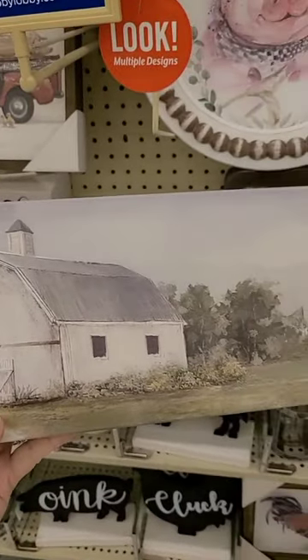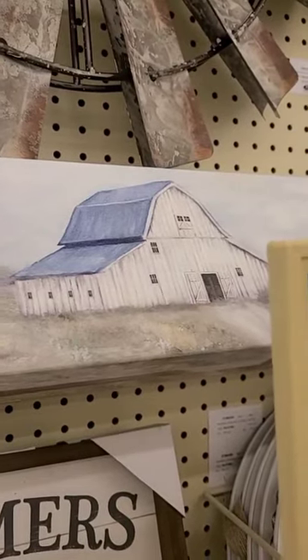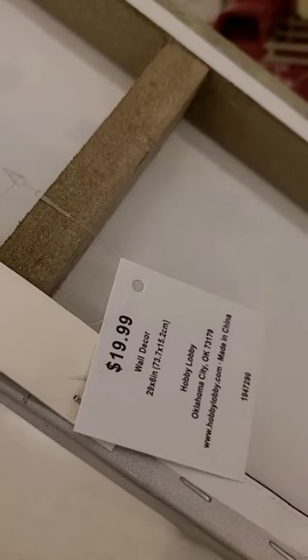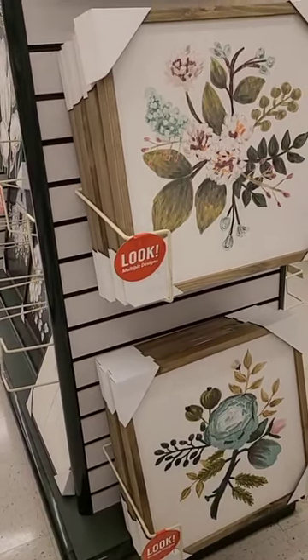I love these little long slender pictures with a beautiful barn scene. There were two different kinds — I thought this would look really good above my open shelving or on my hutch, and these were only $19.99.